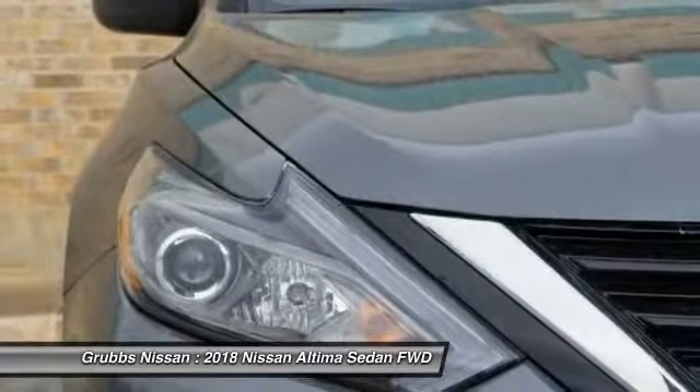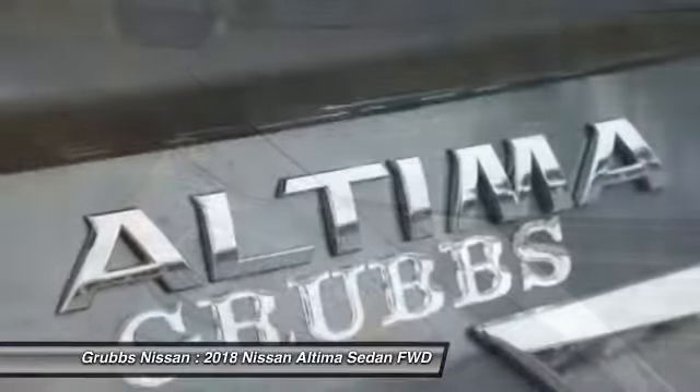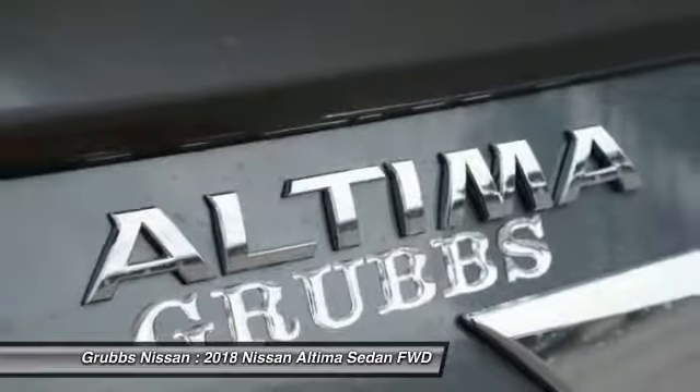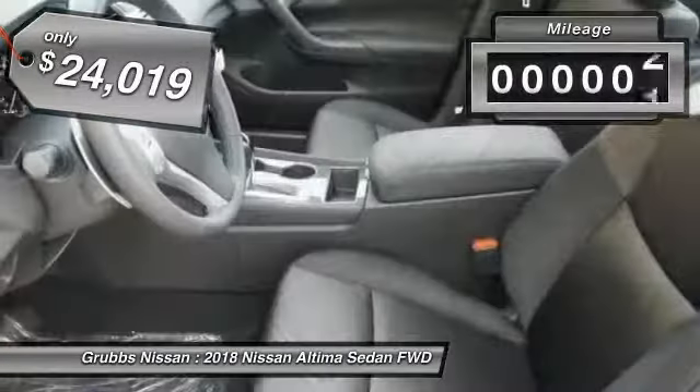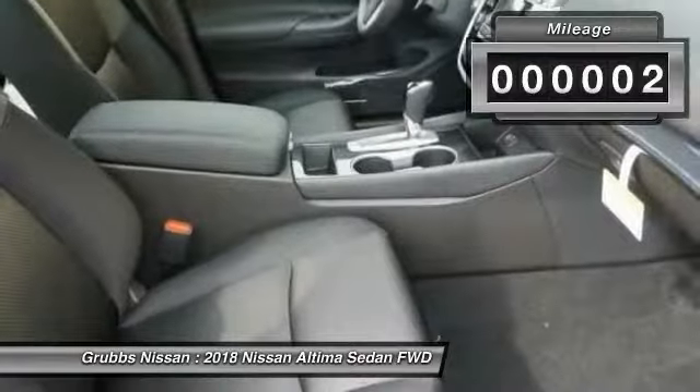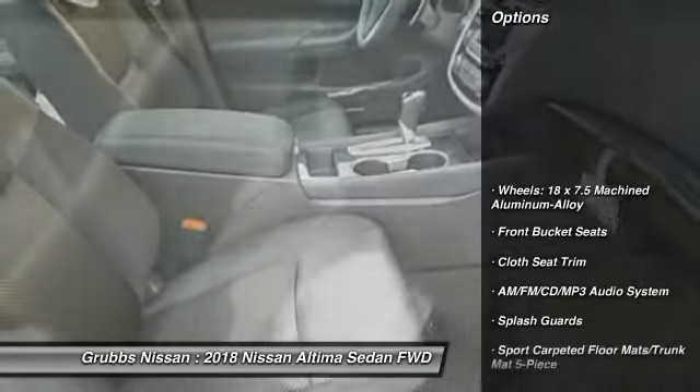5,000 quality and performance tests, and you'll see the Nissan Altima is made to drive and built to last. It is priced below $25,000, and this vehicle has less than 100 miles. Here are some of this vehicle's great options: